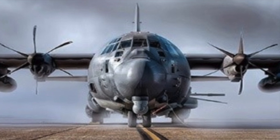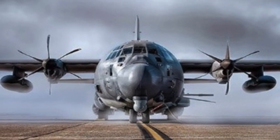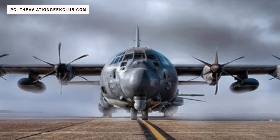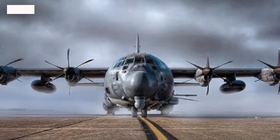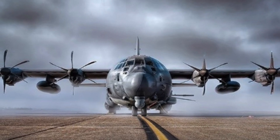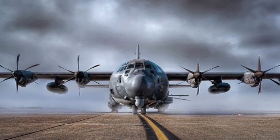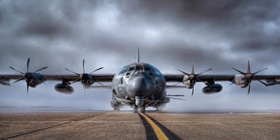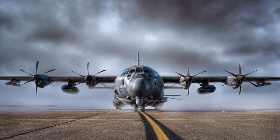The AC-130 is a heavily armed aircraft carrying an array of anti-ground oriented weapons that are integrated with sophisticated sensors, navigation, and fire control systems. It is capable of delivering precision firepower or area saturation fire over a target area for a long period of time, at night or in adverse weather. The sole operator is the United States Air Force.